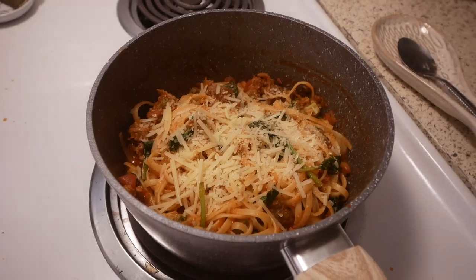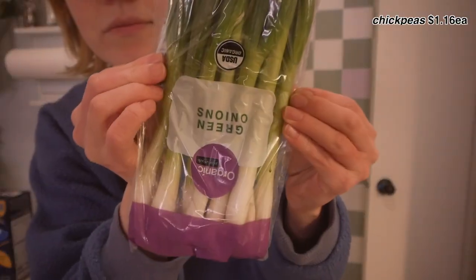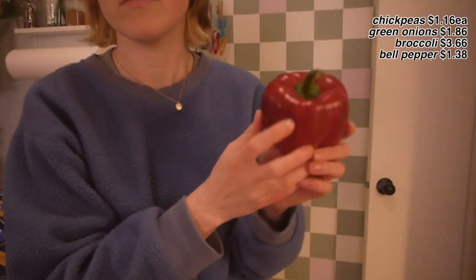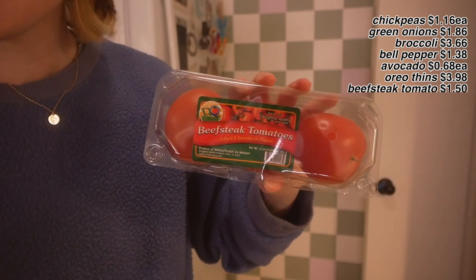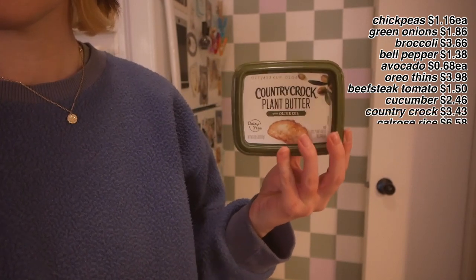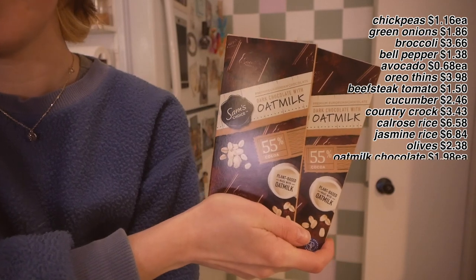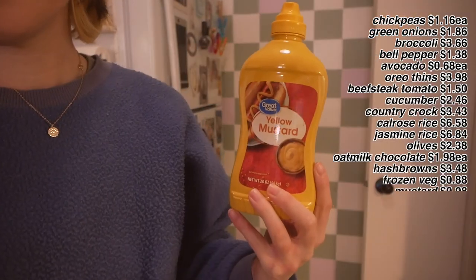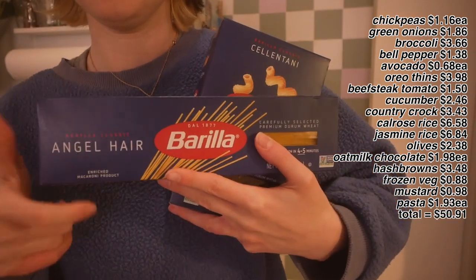Little Walmart grocery haul: garbanzo beans, green onions that I always regrow until they don't grow anymore, broccoli, a red bell pepper (they were out of green), avocados, Oreo thins, beefsteak tomatoes, a cucumber, Country Crock butter (the cheapest option — I prefer Miyoko's but it's expensive), oat milk chocolates at only $1.98 each, frozen veggies and potatoes, yellow mustard, and some pasta — angel hair and... I can't quite pronounce the other kind.